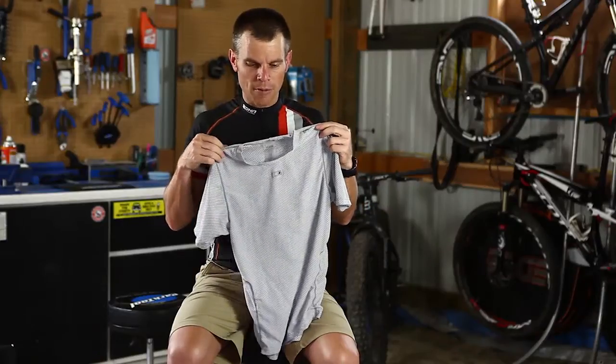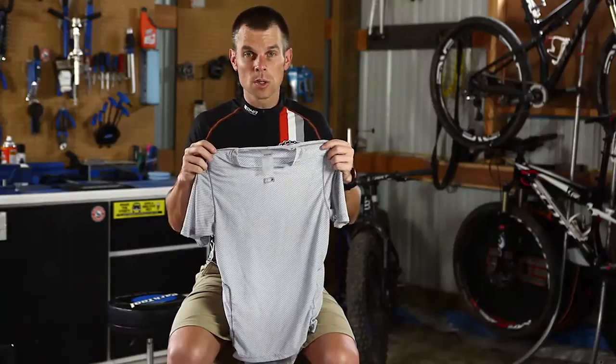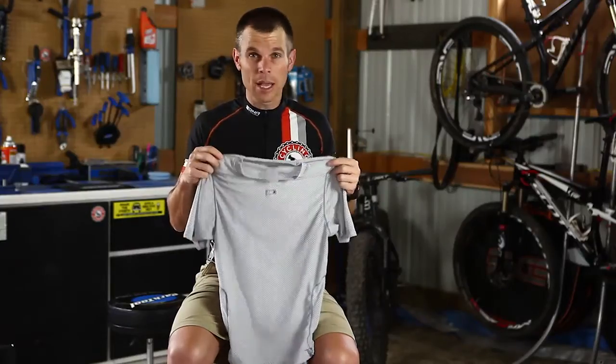I love all three of these for different reasons and use them for different reasons. What undershirt do you use, why, and when do you use it, and what do you like about it?